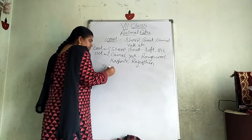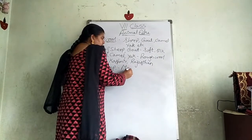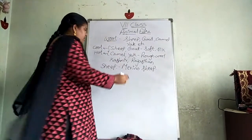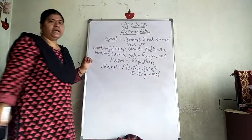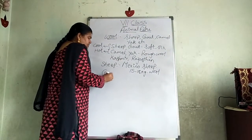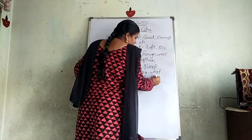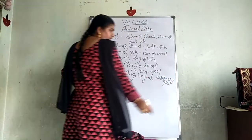Coming to sheep — the best sheep giving good wool is the merino sheep. Merino sheep gives us soft and silky wool, and from one merino sheep we will get around 15 to 18 kgs of wool. Coming to goat, we have the Angora goat and the Kashmiri goat, which are famous for giving wool.